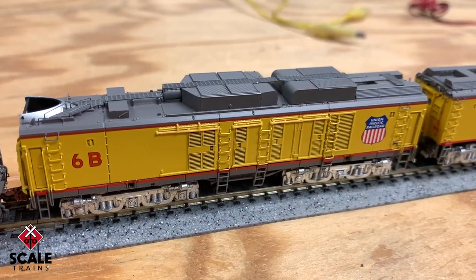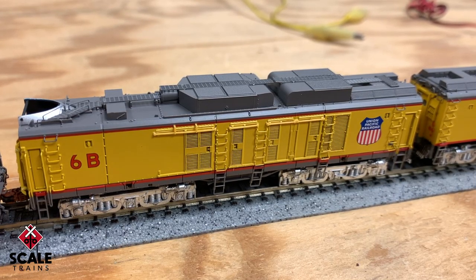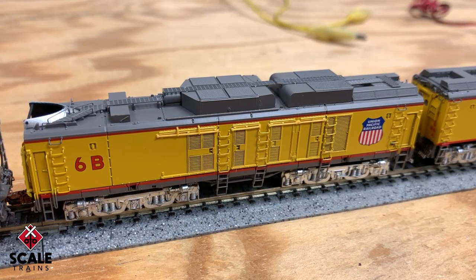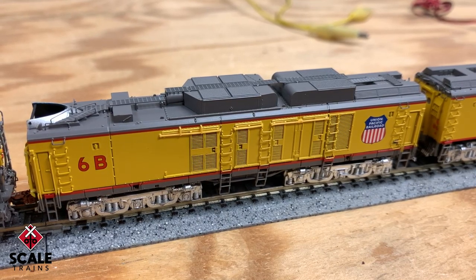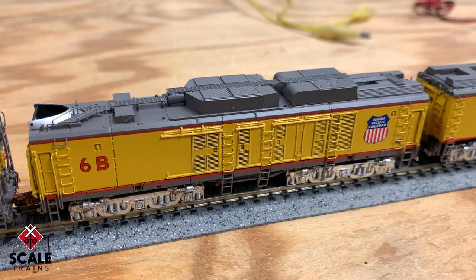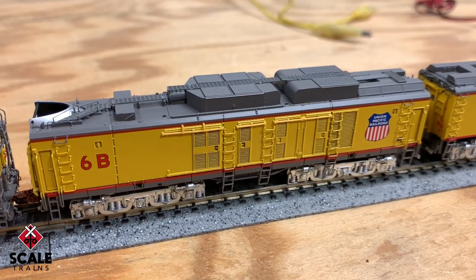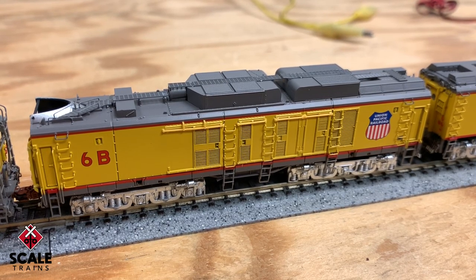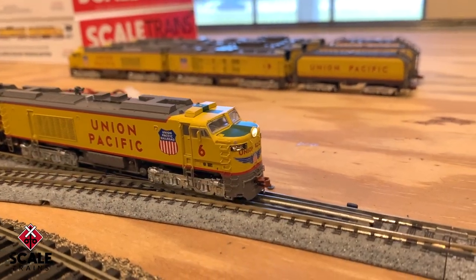Now let's take a listen to the B unit. I'll fire the turbine up, let it run for a second or two, and then shut it back down. The sounds in both the A and the B unit are crisp, clean, and very impressive for the size of the speaker and the space limitations in N-Scale. We really think the quality of the model and the quality of the sound will be what you'd expect from our products. As an N-Scale turbine owner, you're going to be real happy with the product.